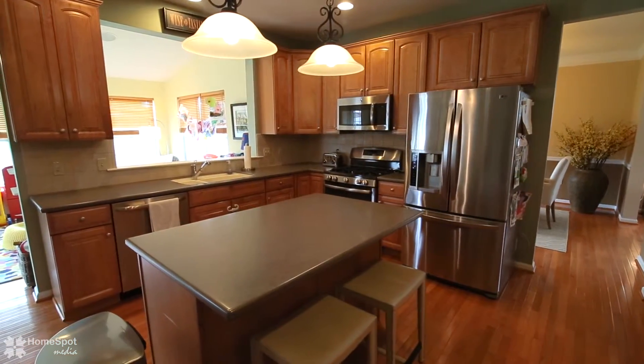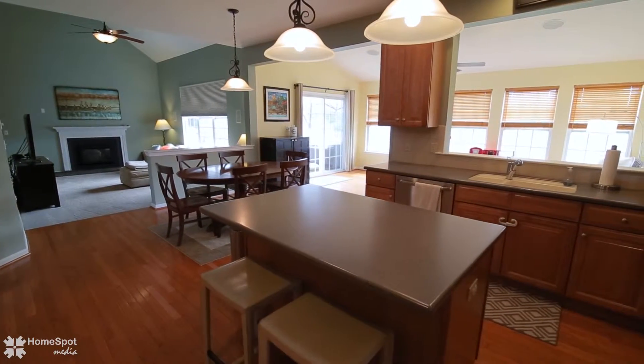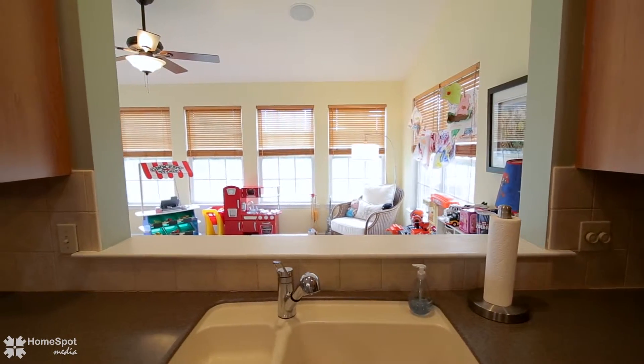The modern kitchen is your next stop, tastefully appointed with a center island, dining area, and a pass-through window facing a conservatory room featuring a wall of windows and a multitude of uses.